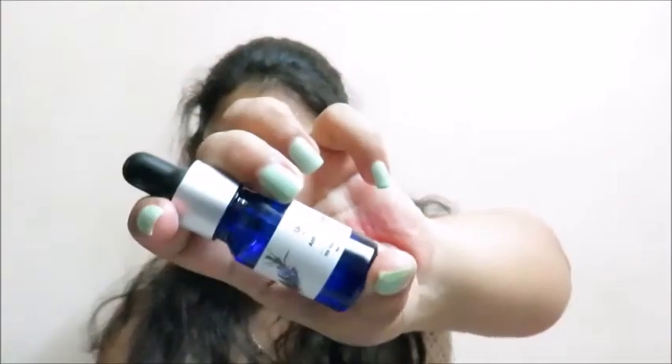Hey guys, welcome back to my channel! Today I'm going to talk about an oil from Vedic Line. So without any further ado, let's get started. The oil's name is Vedic Line Aromatherapy, and it costs 180 rupees for 10 ml.